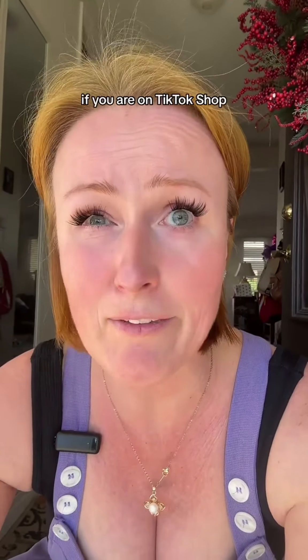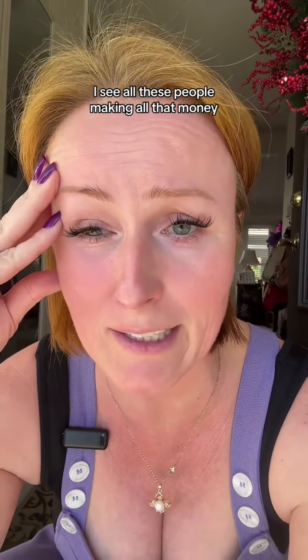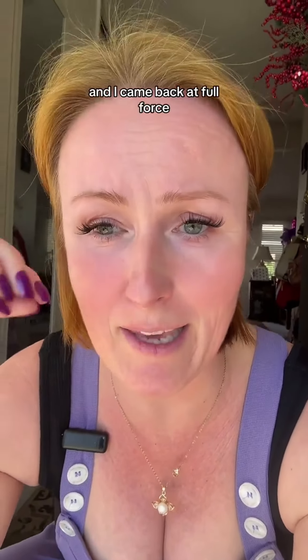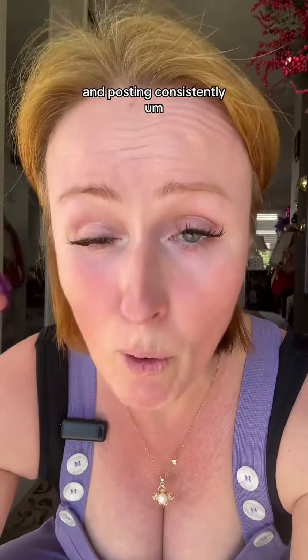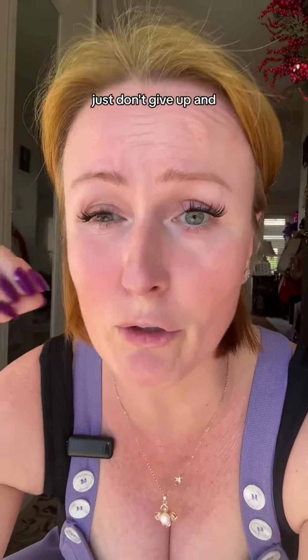Number two: if you are on TikTok Shop and you're struggling and wondering, 'I see all these people making all that money and it's not happening for me' — don't give up. I almost gave up because I was having some issues on my account, but I came back at full force. Now I am committed and posting consistently every day. Just don't give up.